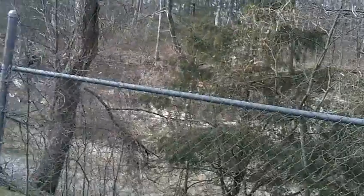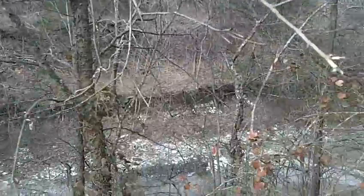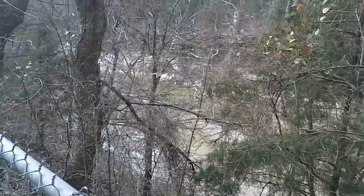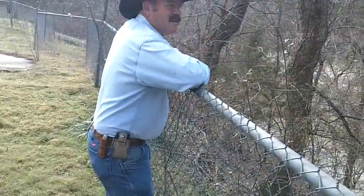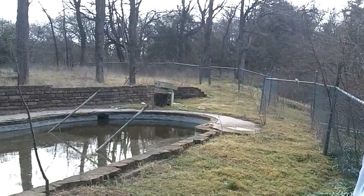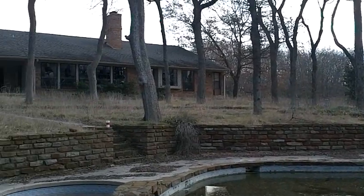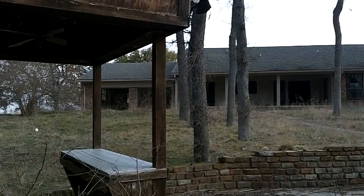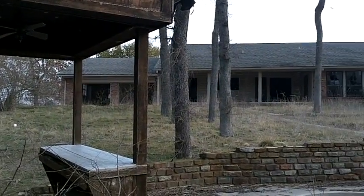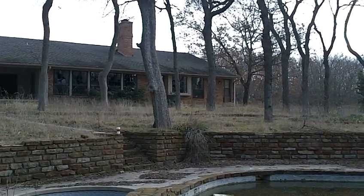Now we're walking over to the creek. I'm trying to hold the camera still enough so you don't get nauseous, mom. I'll upload this for you. Now I'm taking a shot of the back of the house on the video for you, and then I'm gonna stop.